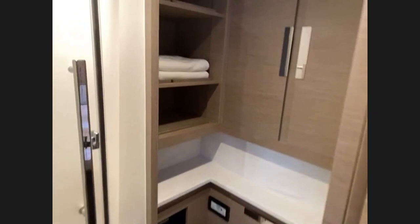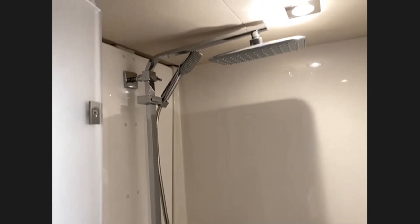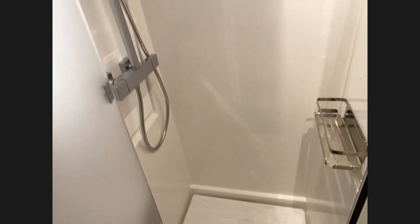Charlie shows the forward bathroom — slightly different layout: toilet, storage above, mirror and basin, and a shower compartment with multiple shower options. Andrew confirms every guest shower has a rain shower as well. Big windows provide plenty of natural light in here.